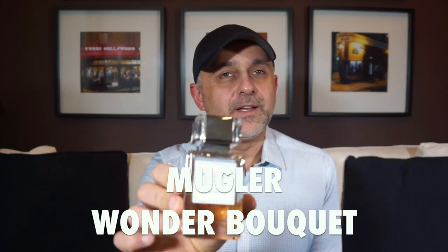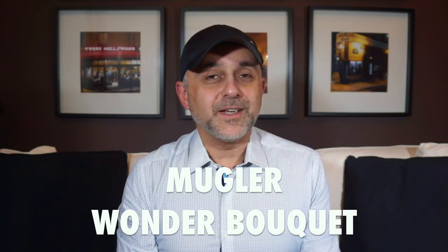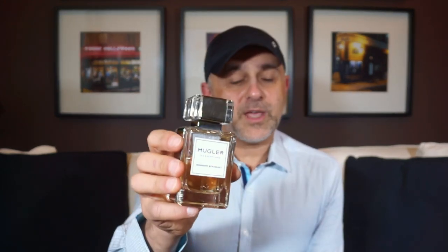At number 2 is Wonder Bouquet from Mugler's Les Exceptions collection — another gourmand floral. It's absolutely gorgeous with orange blossom, jasmine, beeswax, bread, hazelnuts, shiso, tuberose, vanilla, lily of the valley, tangerine, orange, rose, and cashmere. It does come off a little weird at first because of a pretty big bread note, but it grew on me so much that I absolutely love it. It's delicious, has great longevity, and is a true Mugler fragrance — true floral fragrance. Perfect for spring too. Wonder Bouquet by Mugler at number 2.